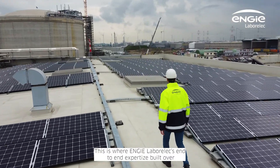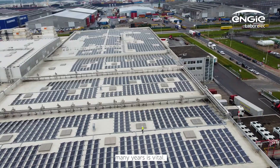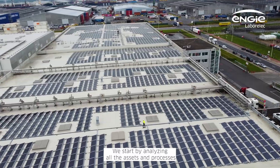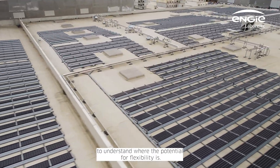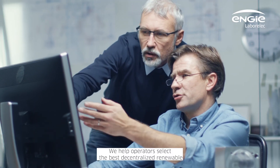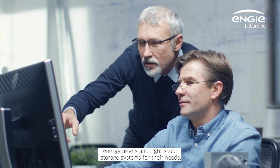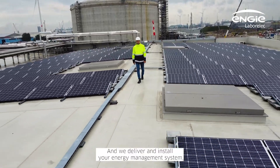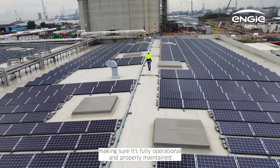This is where Engie Laborelec's end-to-end expertise, built over many years, is vital. We start by analyzing all the assets and processes to understand where the potential for flexibility is. We help operators select the best decentralized renewable energy assets and right-sized storage systems for their needs. And we deliver and install your energy management system, making sure it's fully operational and properly maintained.